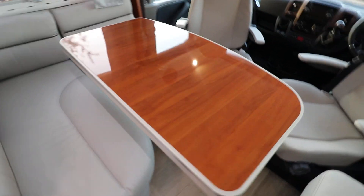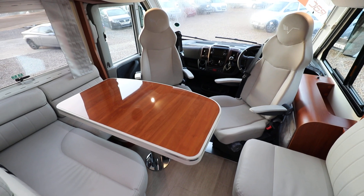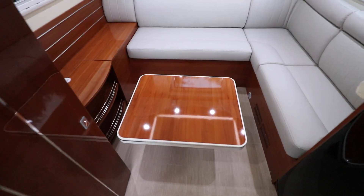If you're going to have a look inside, it's got quite a popular and unique layout. First of all you have a front L-shaped lounge with a seat opposite, then you've got the two swivel cab seats. At the back you've got an L-shaped lounge with a coffee table.